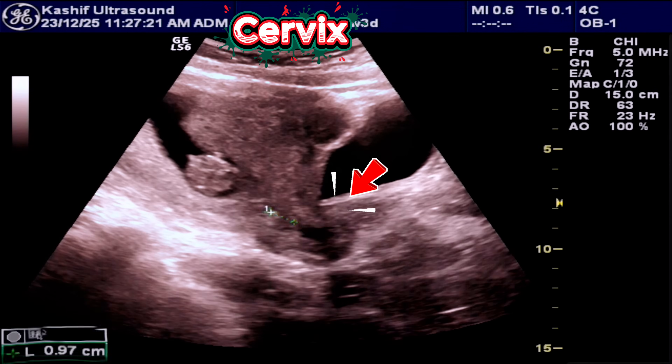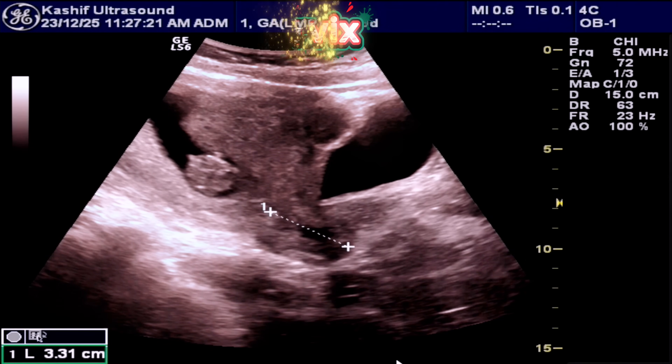The cervix length is 33 mm and the internal os is closed. This is normal.